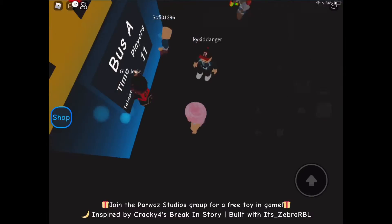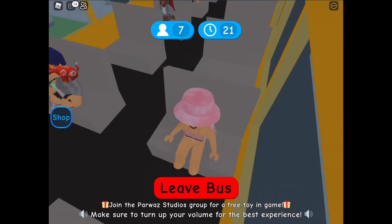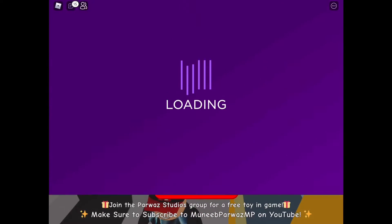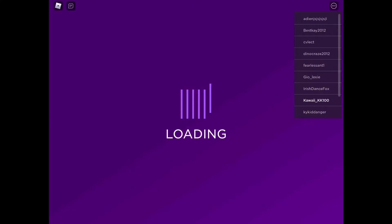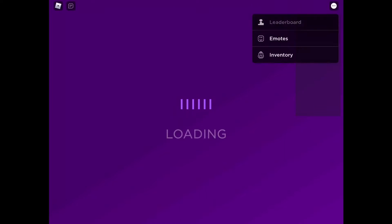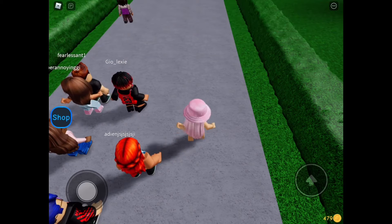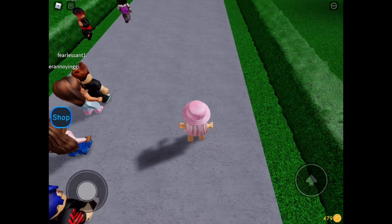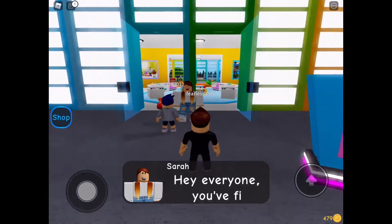I'm so excited to go to the new daycare, it should be so fun. Alright, in the bus. I'm a little scared to leave home, but I've heard this daycare is really cool. We're almost there — Daycare 2: The Story. Okay, we're finally here, and look at all my friends! Whoa, this place looks really cool, but it's a little cold outside. I should have dressed warmer.